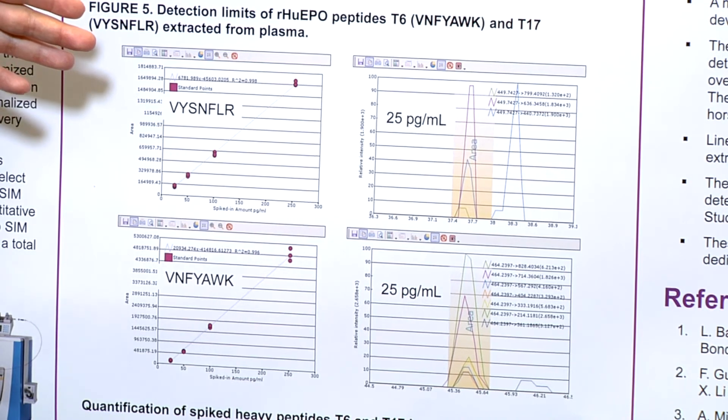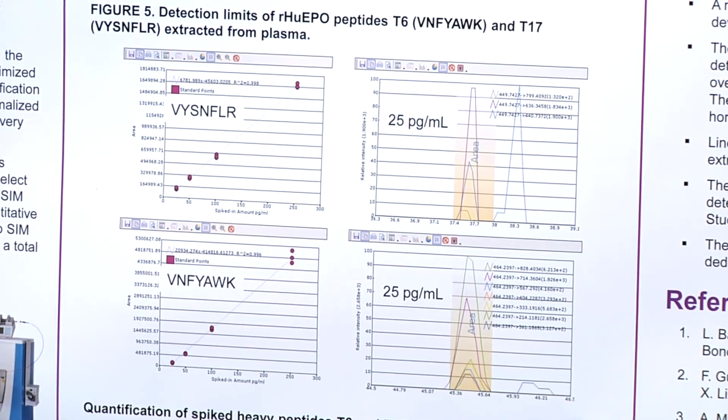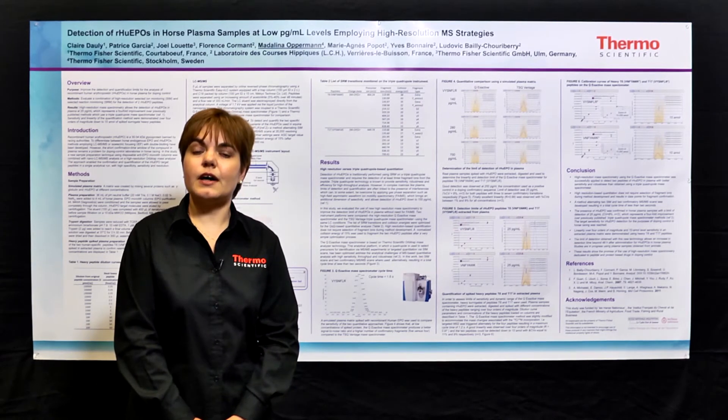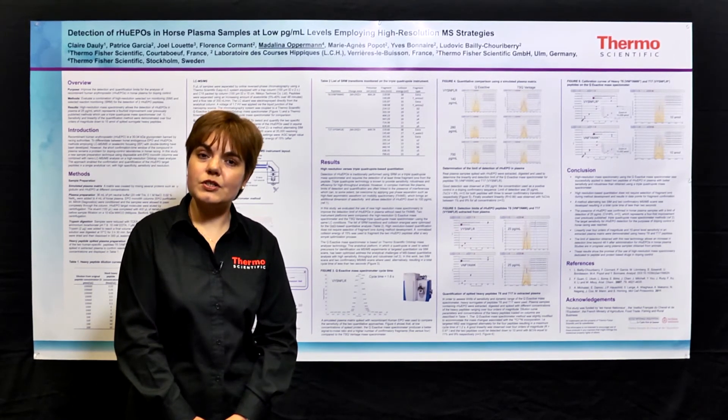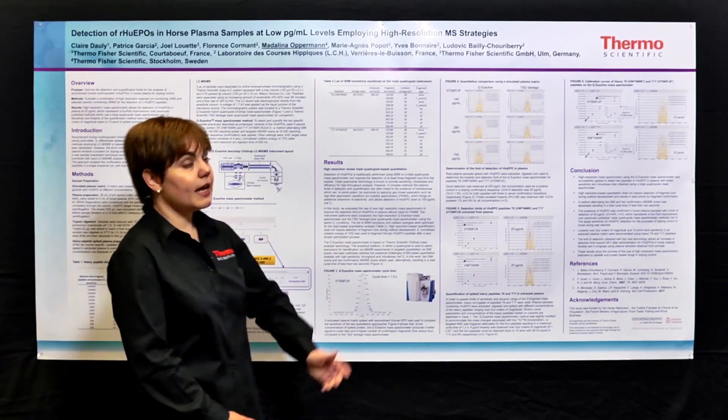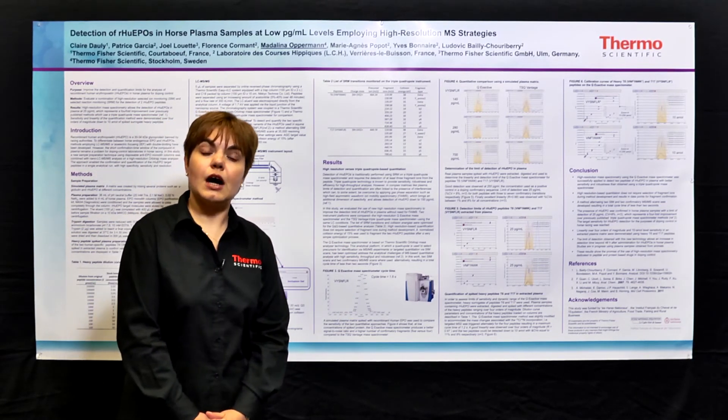Because we wanted a very good understanding of linearity as well as sensitivity, we were also spiking the equivalents of the T6 and T17 peptides in their heavy-labeled isotope forms, and we were modifying slightly the method employed for the QX active analysis. In this case, we were obtaining cycle times of 1.2 seconds, toggling between the selected ion monitoring scan and the four targeted HCD methods. We achieved very good linearity from spiked-in levels of 10 attomoles all the way to 100 femtomoles.